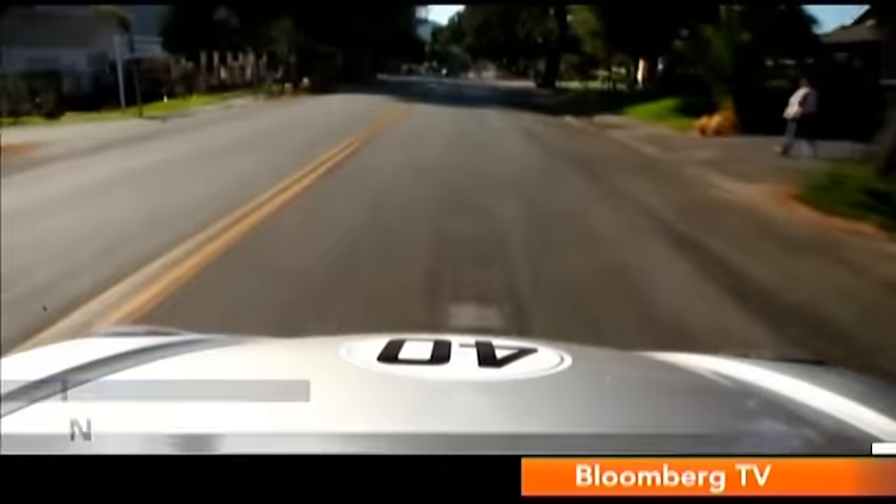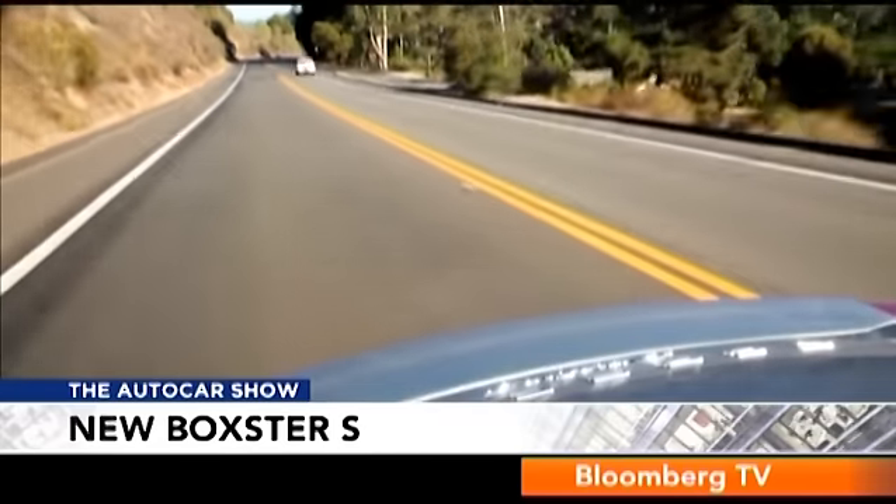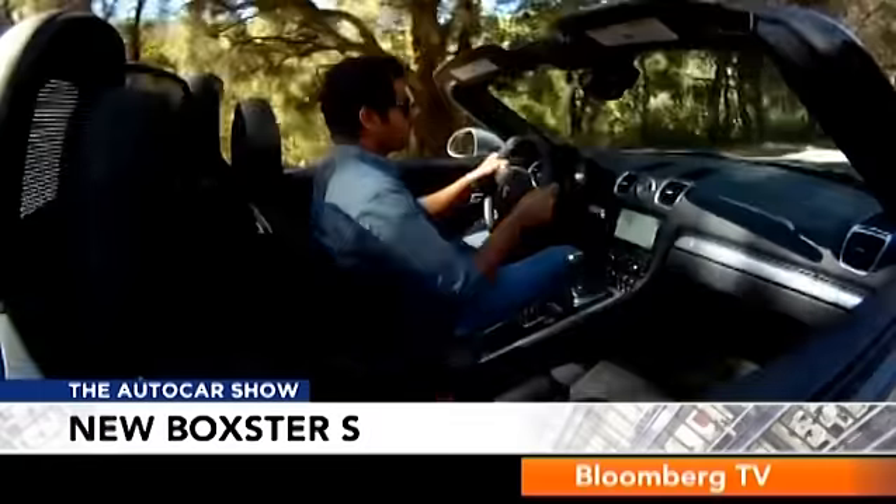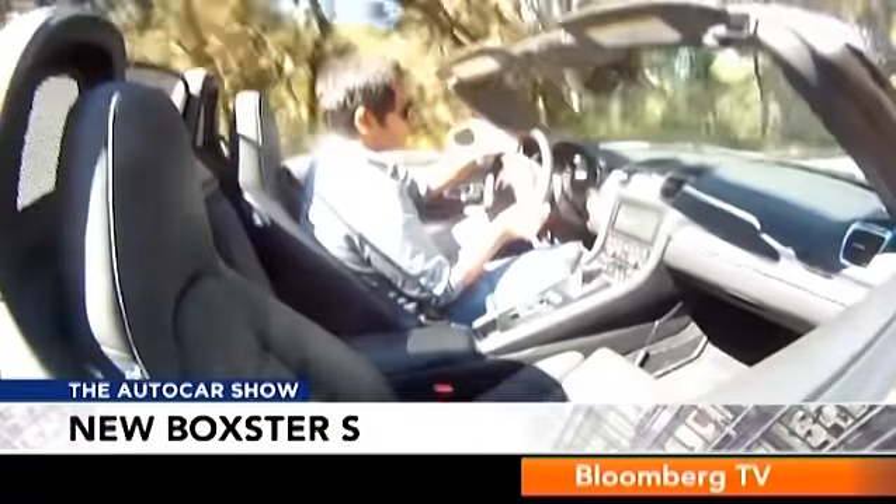That'll be helpful in India. The ride is a bit harsh, but at the end of the day this is a sports car. I certainly wasn't complaining — I was absolutely hooked.